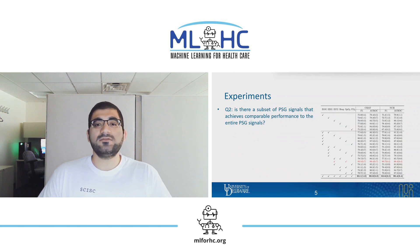Second, we wanted to know if there is a subset of PSG signals that achieve comparable performance to the entire PSG signals. We investigated the performance of our model trained with different combinations of signals available in PSG. We found that the model trained on ECG and oximetry achieves a comparable result in comparison with the model trained on all existing modalities.